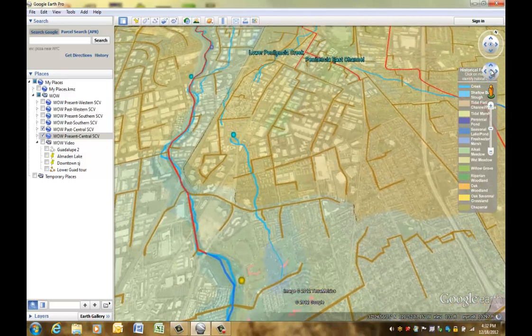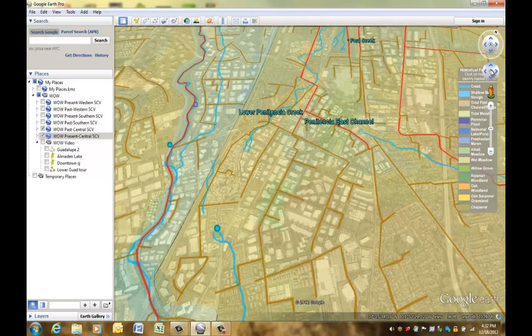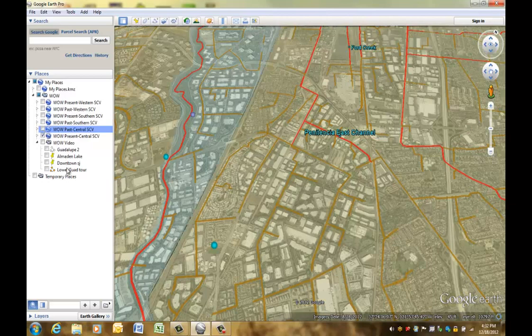The past maps cover only the valley floor, but the present maps extend up into the hills to cover the entire area of each watershed. Now that you know the basics, let's take a tour of Guadalupe Creek and the Guadalupe River from the mountains to the bay.